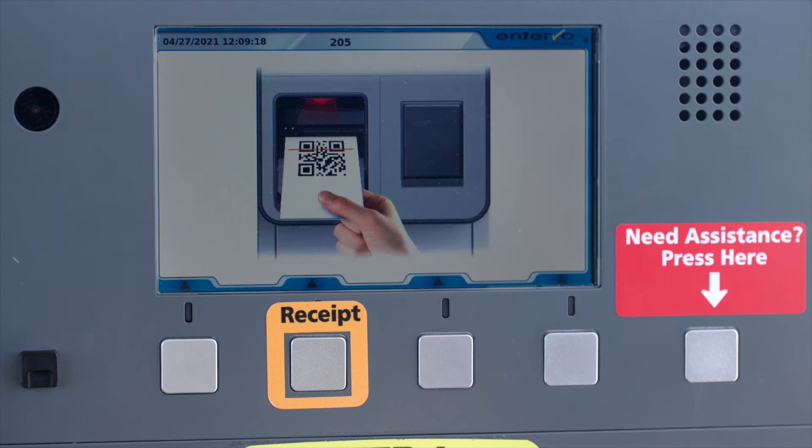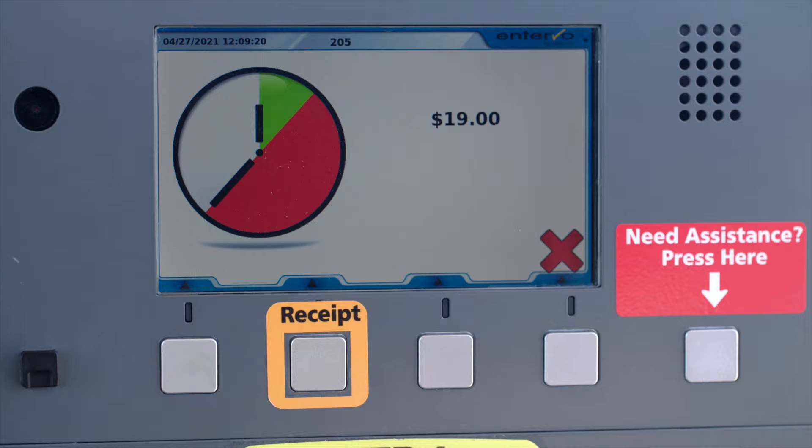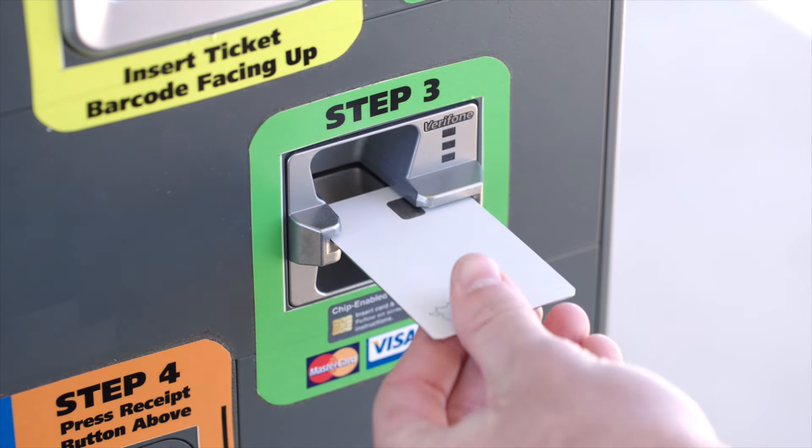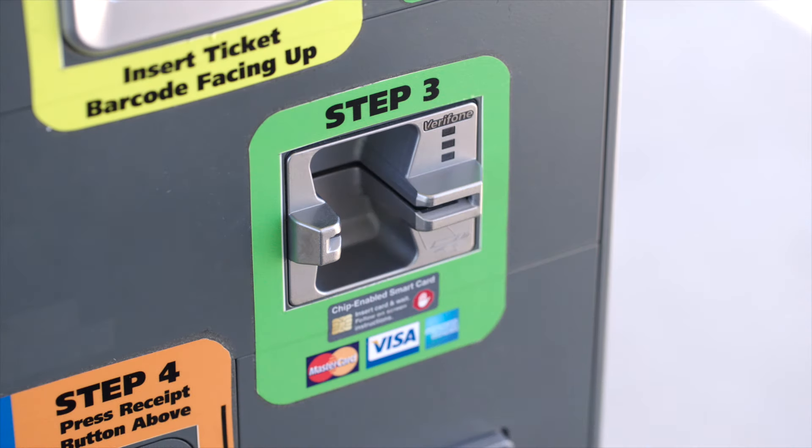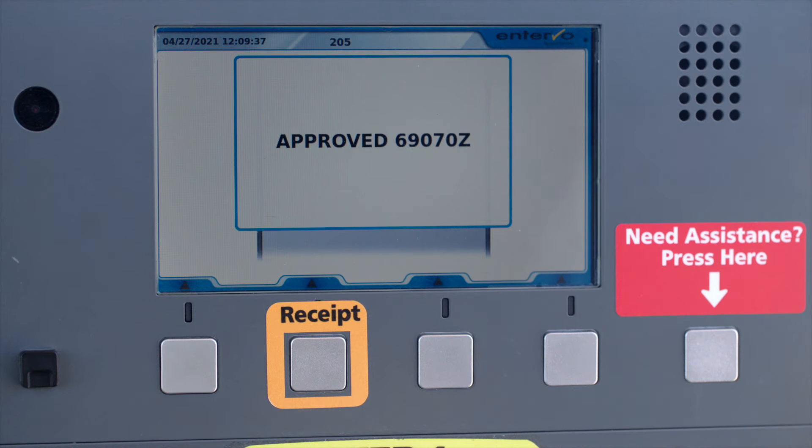You'll see the amount change on the screen. Next, insert your credit or debit card into the machine. Your payment will process and once complete, the gate arm will go up.